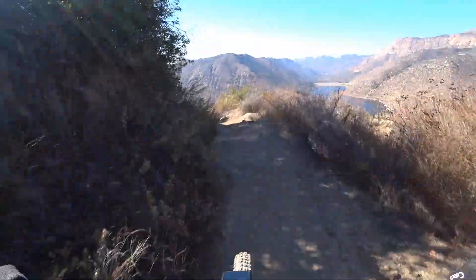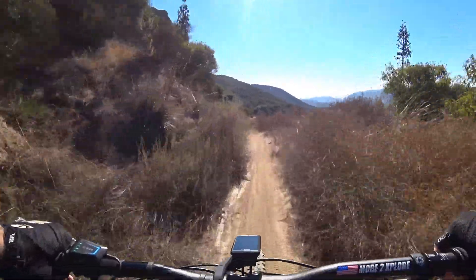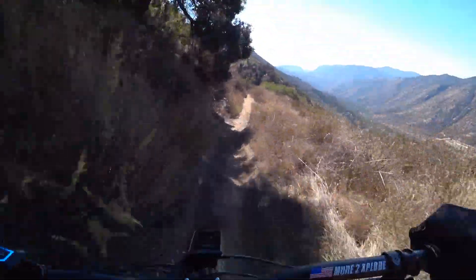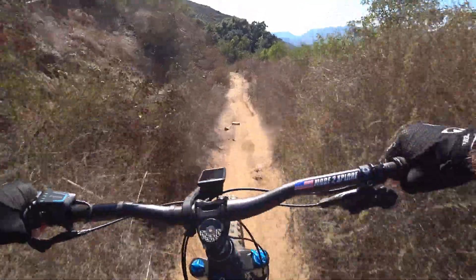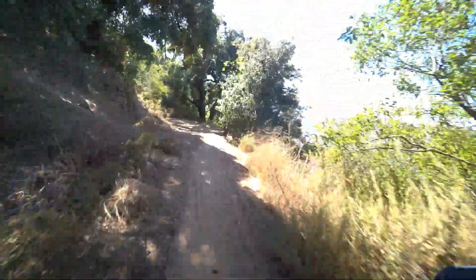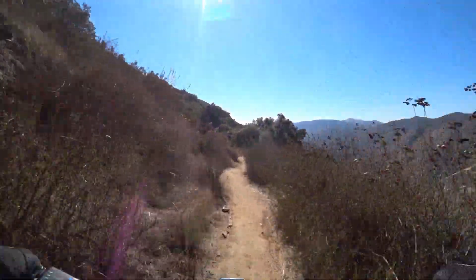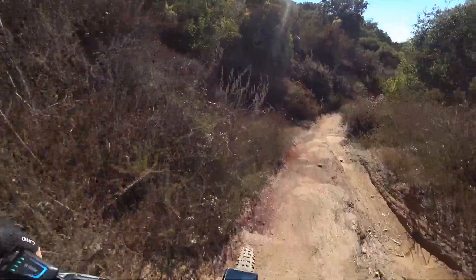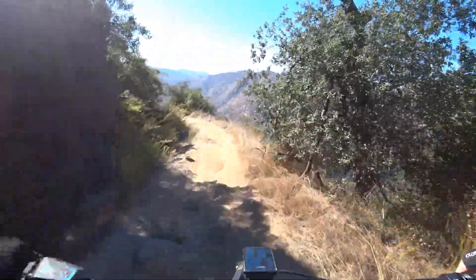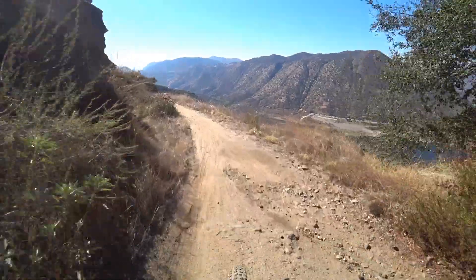Good view of the dam back to the right and the whole rest of the lake. For me, this is just a nice mellow cruise back on down Anderson — no need to set a speed record. I like to take it nice and easy. You've got to pick your line through the rocks.